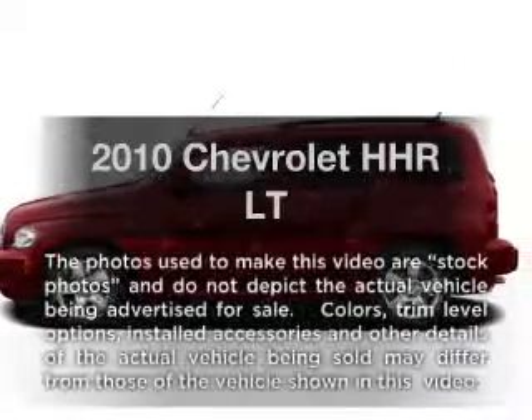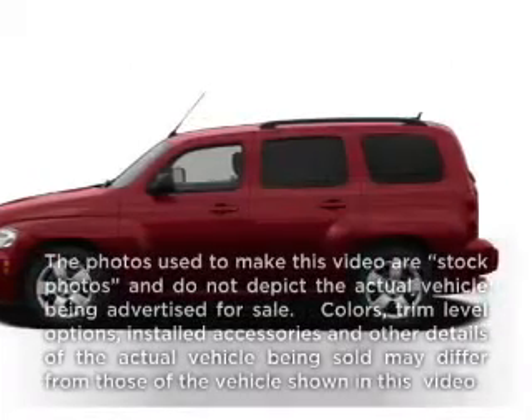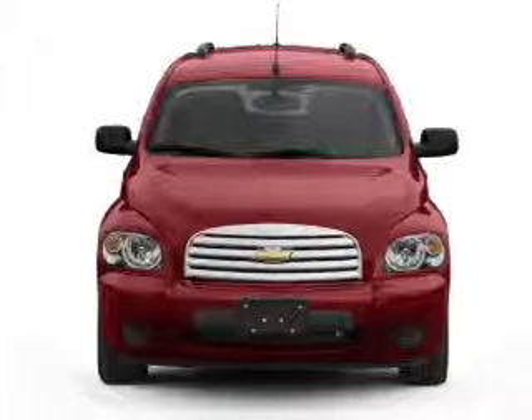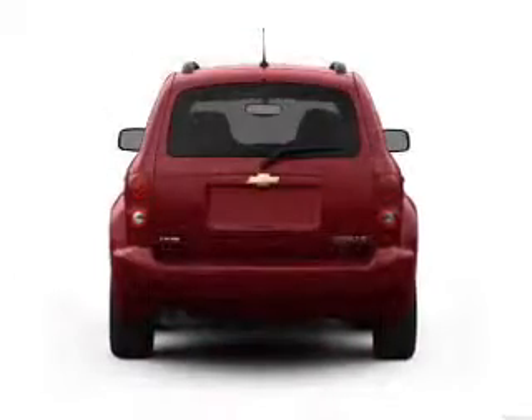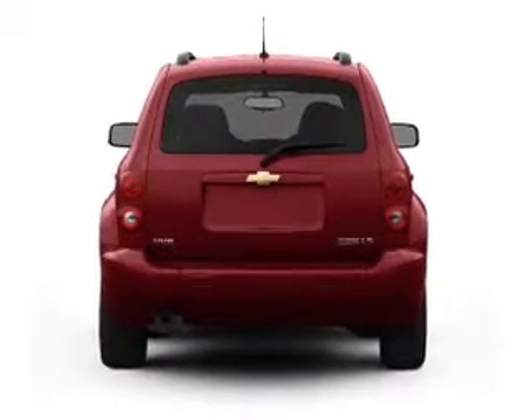Imagine yourself in this 2010 Chevrolet HHR. This is the set of wheels you've been looking for. With an efficient four-cylinder engine that responds smoothly to its automatic transmission, premium wheels lend a distinctive appearance.